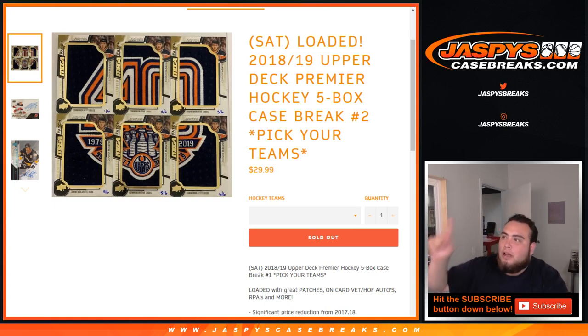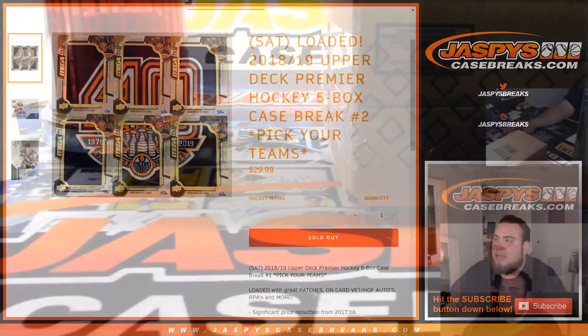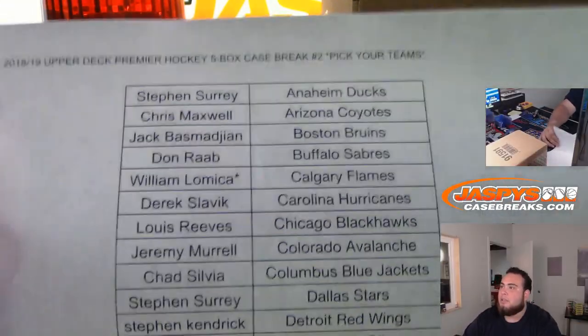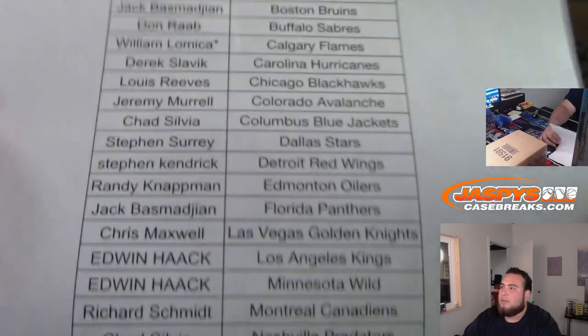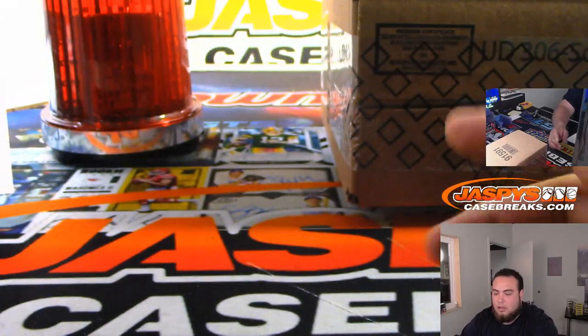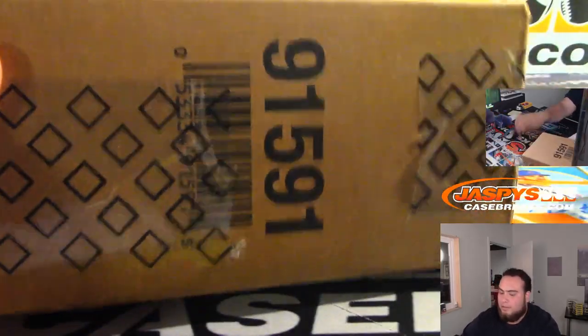What's up everybody, Jason for jaspyskasebreaks.com. Doing 2018-19 Upper Deck Premier Hockey — it is a five-box case break, pick your teams, number two. Here's the second half of the master list with the customer names: SKS with the Ducks, last on Mojo, William with the Flames, all the way down to Mike with the Jets.